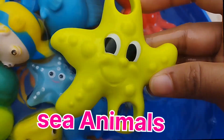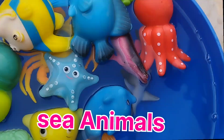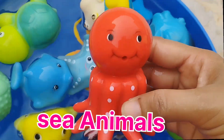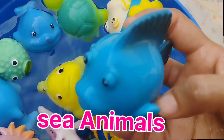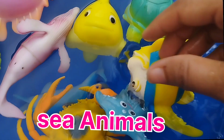The next one is a starfish. The next one is an octopus. This is an octopus. The next one is a lion. The next one is a blue tank. This is a blue tank.